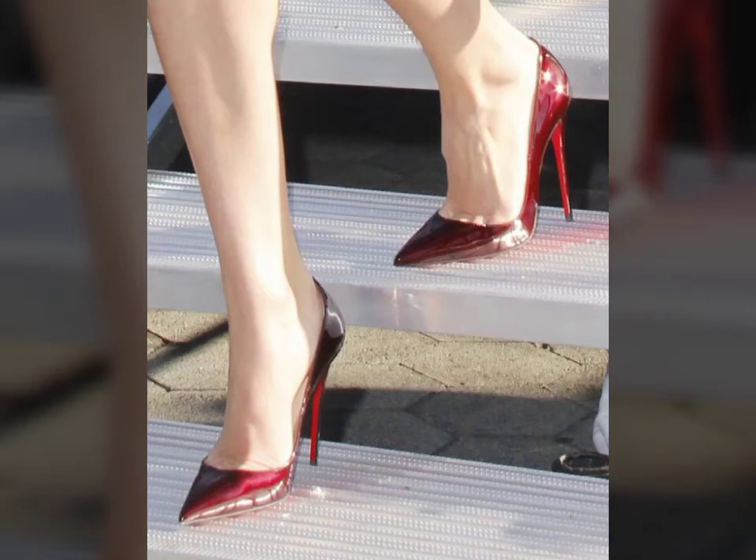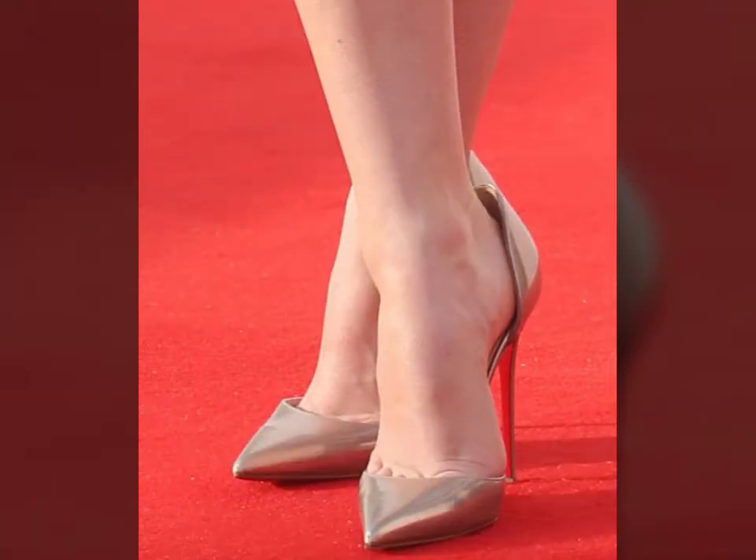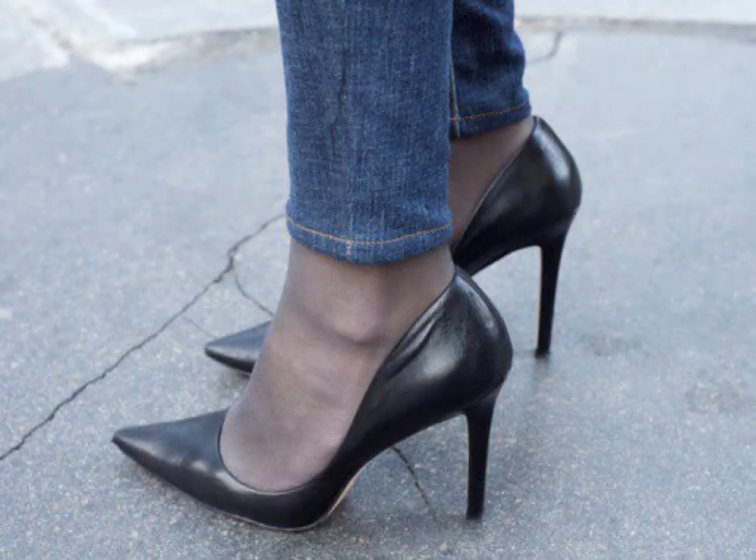Hello friends, welcome to my YouTube channel Fashion Lovers. How are you friends? I hope you will be fine and doing well. Today I am going to share with you beautiful and stylish fancy heel shoe design ideas.